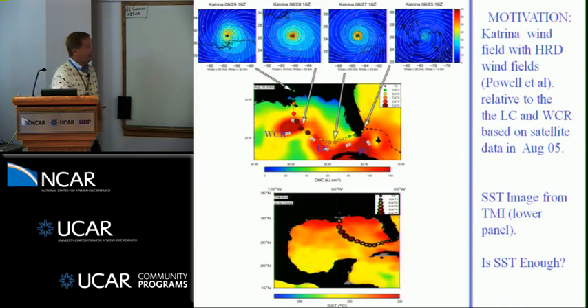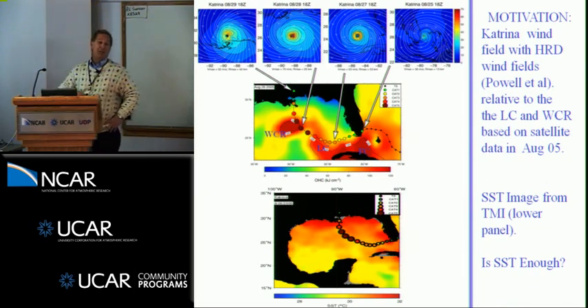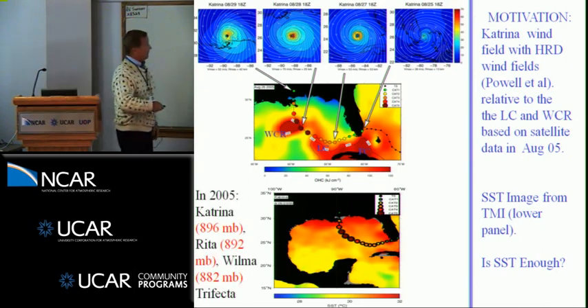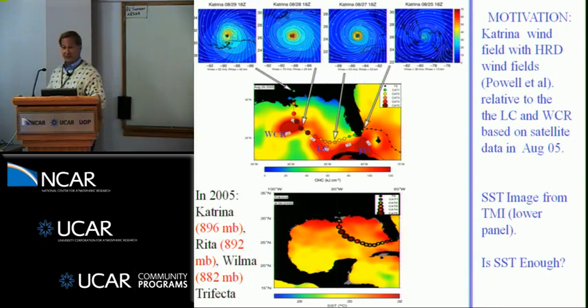The fundamental question is whether SST is really enough for intensity change and whether SST is a good indicator of the response occurring underneath the storm. In 2005 we had the trifecta: Katrina reached 896 millibars, Rita 892, and then 882 millibars for Wilma. Keep in mind Wilma rapidly intensified at the same position as Gilbert did in 1988.